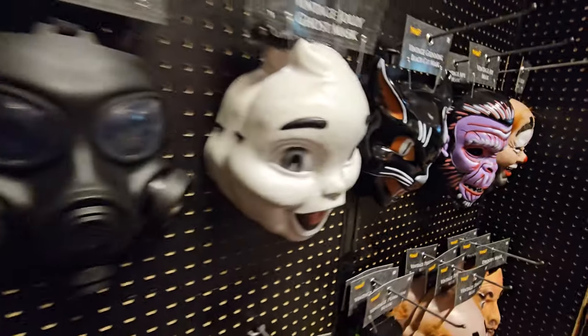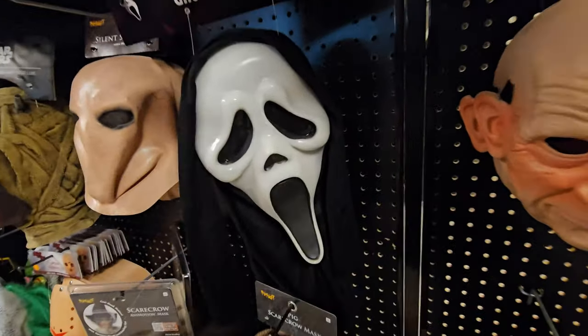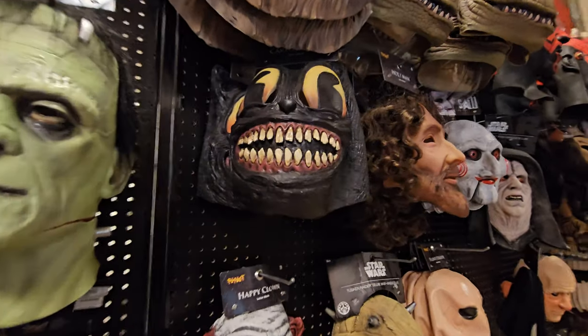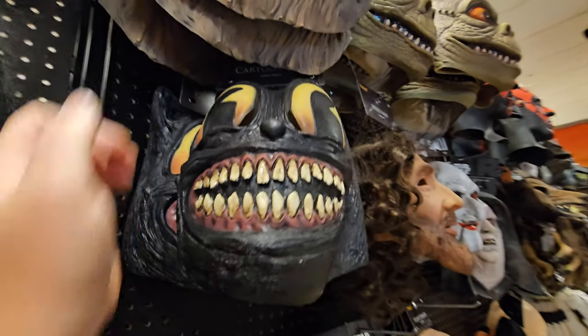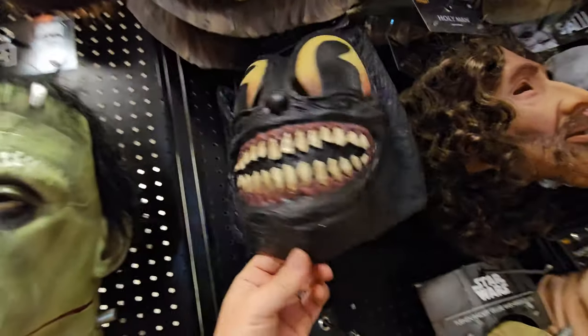We've got some spooky fellows over here. Glow-in-the-dark Ghost Face — boy, am I glad to see you here. That's how you know everything is going to be okay. What is this thing? Oh my gosh, it's like a Cheshire Cat. Cartoon Cat is what it's called. That thing is super creepy.